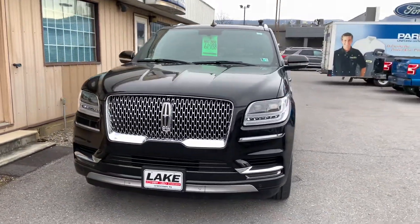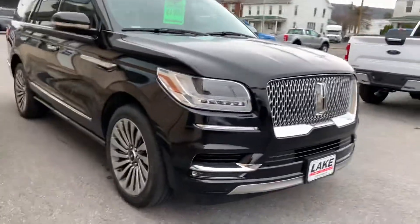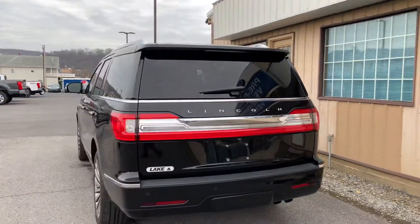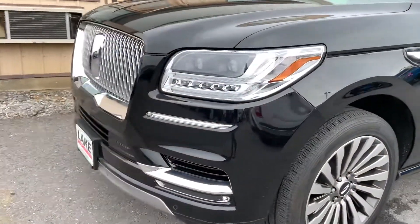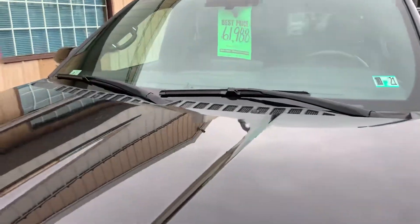Hi, this is Chris from Lake Fort Lincoln bringing you a walk-around video of the 2018 Navigator. We appreciate your online inquiry, so we thought you might like a closer look at the vehicle considering you seem to be located over in Michigan. With these walk-arounds we're just trying to get you a better look — no used vehicle is perfect, but considering how far away you are, if we can get you a better look and point anything out that we may see, we're happy to do that up front.